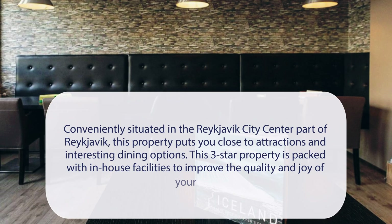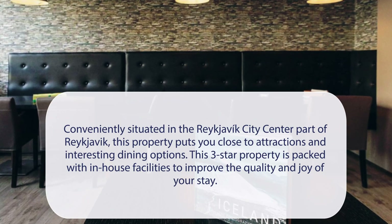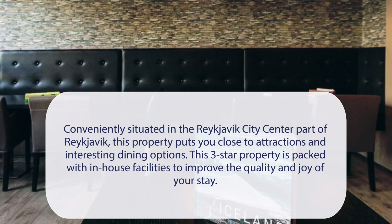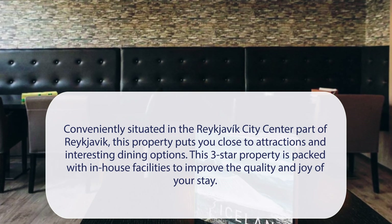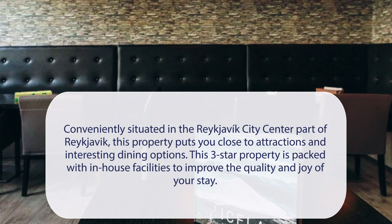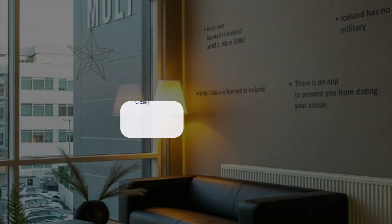At Hotel Mjuli, conveniently situated in the Reykjavik city center, this property puts you close to attractions and interesting dining options. This three-star property is packed with in-house facilities to improve the quality and joy of your stay. It has a pretty good location.